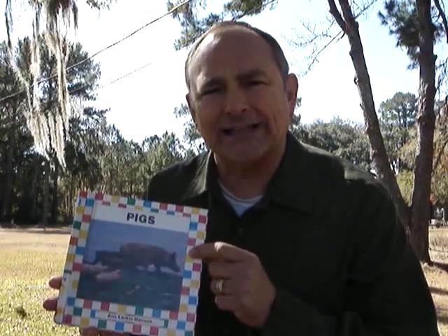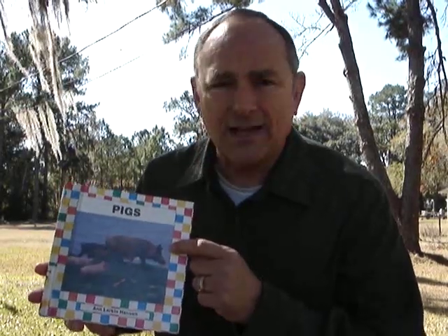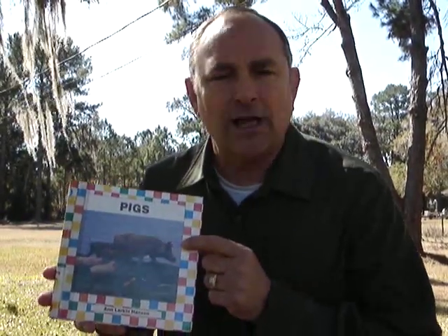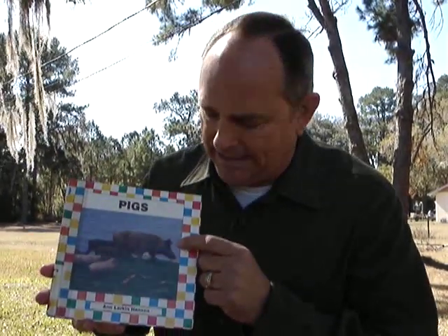How many little piglets does a mama pig have normally when she has a litter of pigs? It's going to tell you in here. It's going to tell you about the different kinds of pigs, the different breeds of pigs. Did you know some pigs can weigh 700 pounds? Big pigs — I mean huge pigs.